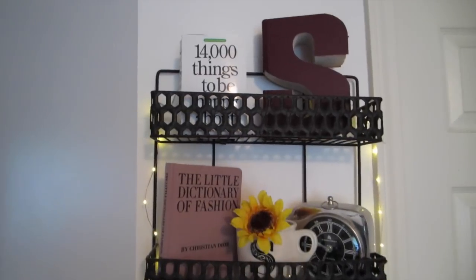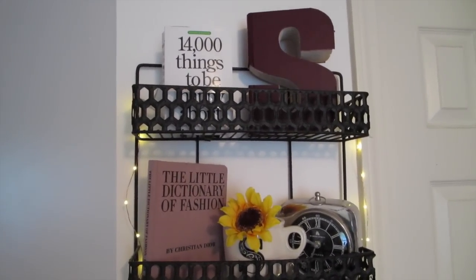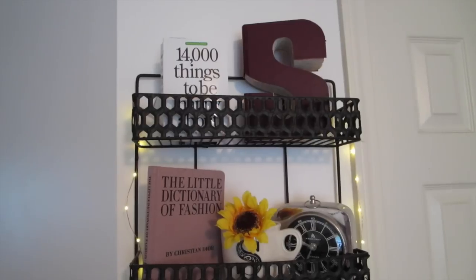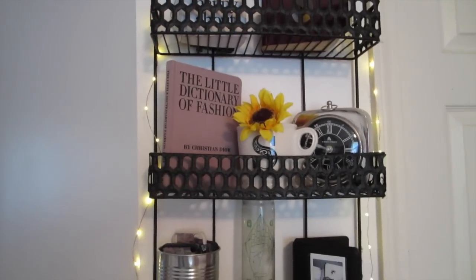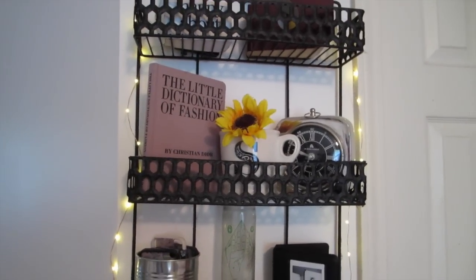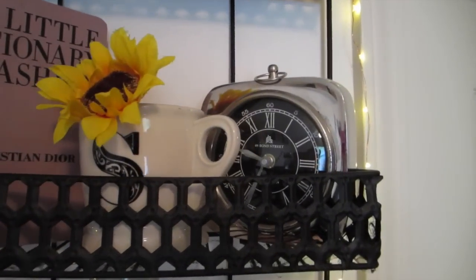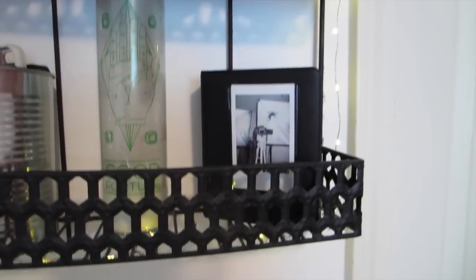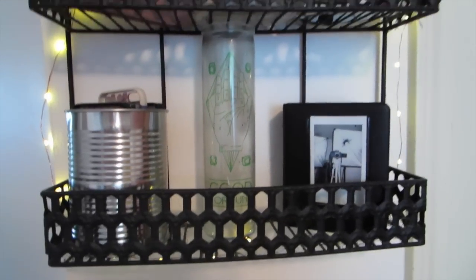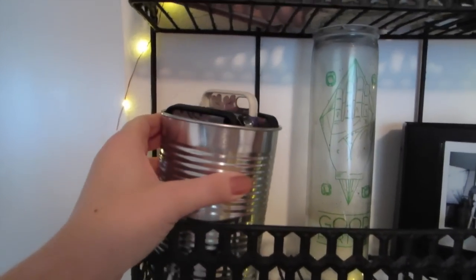On the top I have a book, that 'S' book cutout thing — it's from a store near my town but you can find them honestly anywhere. I want to say Anthropologie sells them too. The second row has another book, and that mug is from Anthropologie, and I have a fake sunflower. That little clock is from TJ Maxx. Down here I have a Polaroid album from Urban, and then this candle that says 'Good Vibes' that I've burned almost all of but still keep. And then this little tin from Target that holds all of my phone cases.